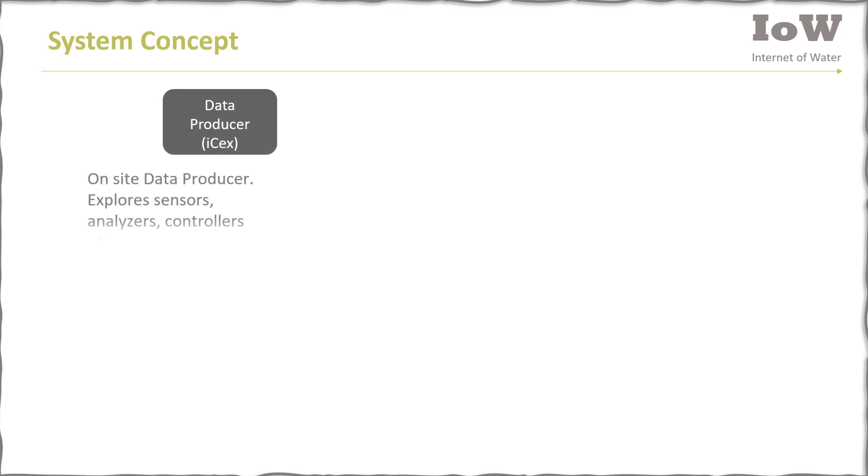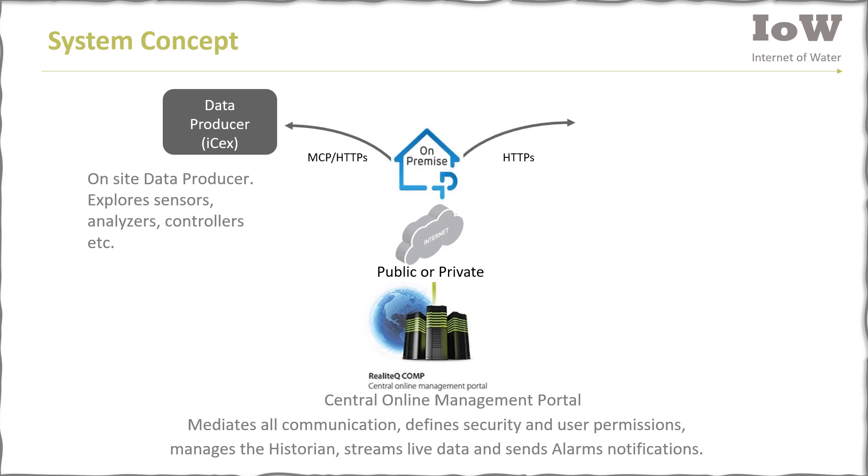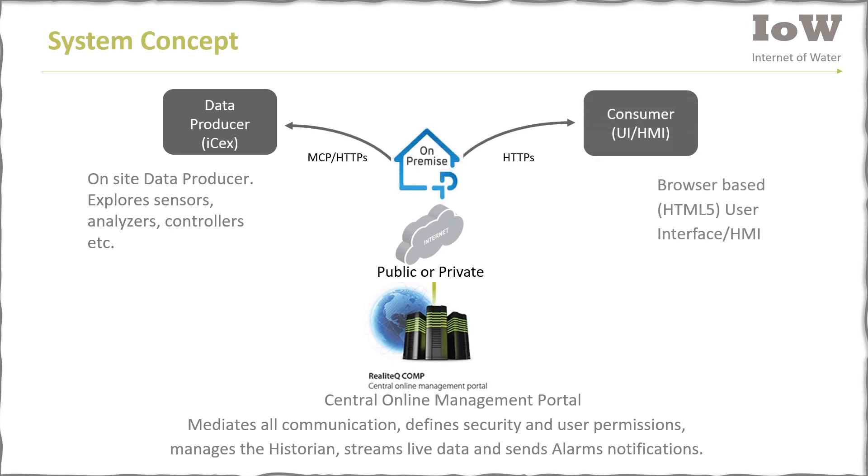Now let's review the system concept. Realotech is built of three components: the on-site data producer (Comp), the central online management portal — the brain, the soul, and the heart of the system — and a fully browser-based user interface.